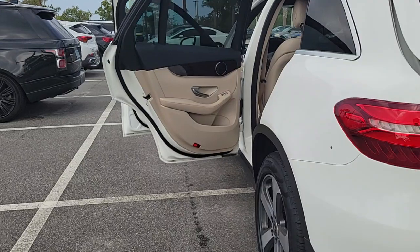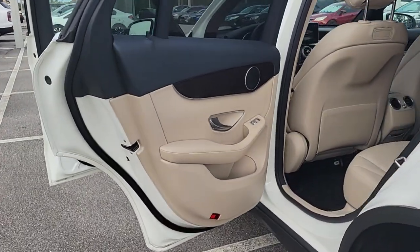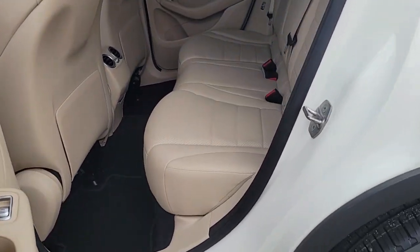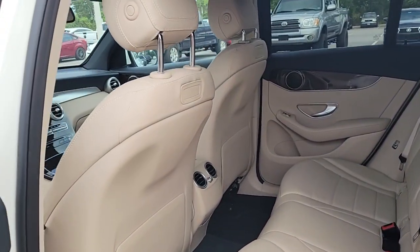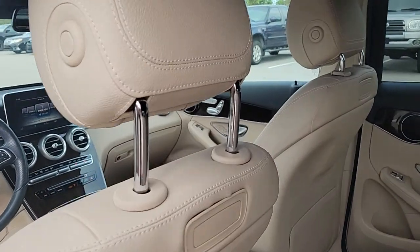Pre-collision system, keyless entry, backup camera, power passenger seat, premium sound system, keyless start, power lift gate, heated mirrors, steering wheel audio controls, power driver seat.